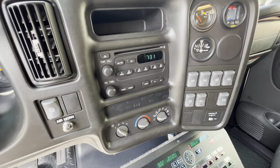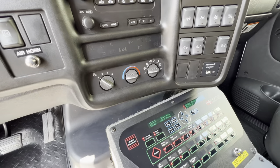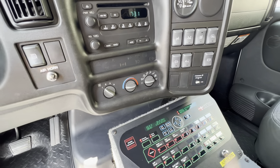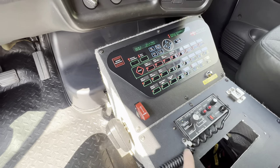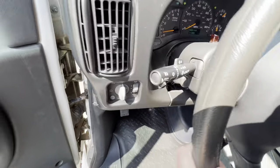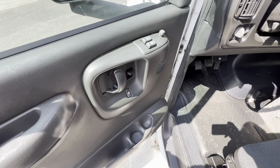You've got AM FM radio and CD player. You have an exhaust brake, engine brake, air horns, and siren. AC works. You've got power locks, power windows, and power mirrors.